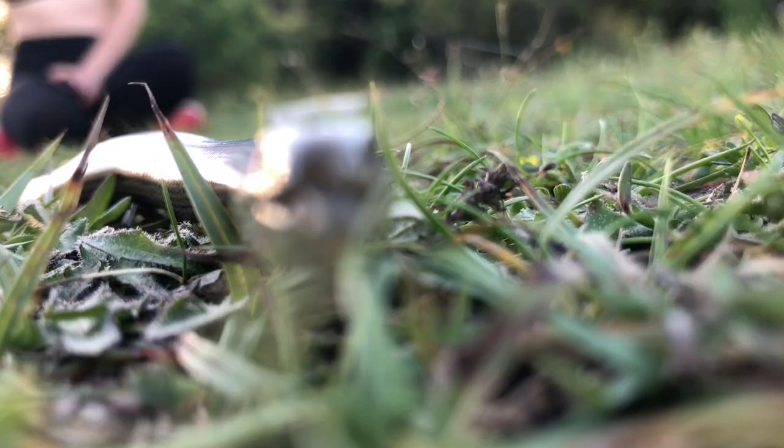So if a predator grabs hold of them by the tail, they can drop it in an act of autotomy. It falls to the ground and continues wriggling for a short period of time, which tricks the predator and distracts it while the front half of the slow worm — the part that matters — slithers away to safety.